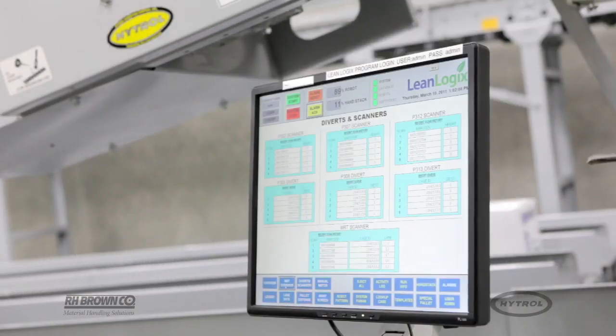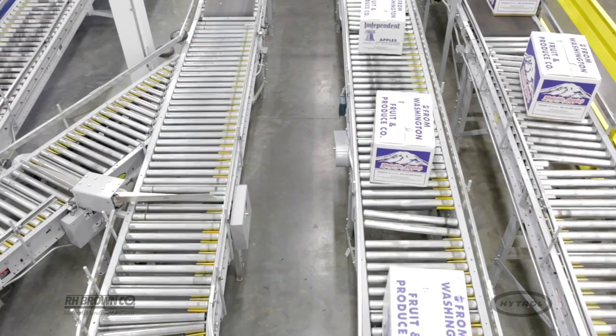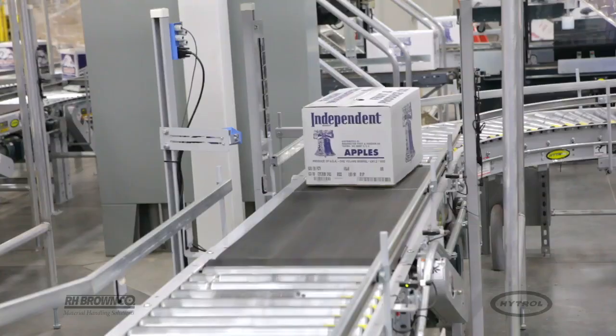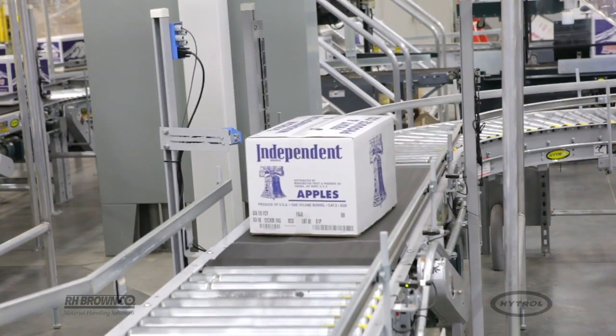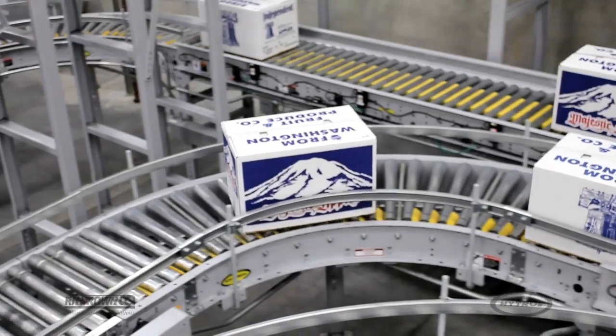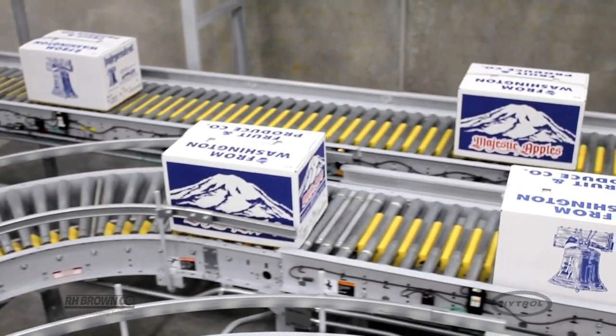Lean Logix coordinates the flow of each specific case through the conveyor system in order to promote efficiency to the robotic palletizing stations. The Hytrell system is a smart system of scanners and diverters that can optimize the top 20 SKUs packed at one time. The SKUs will constantly be changing, and this system has been able to adjust throughout the day to keep our top items on the robots and maintain efficiency all day long.